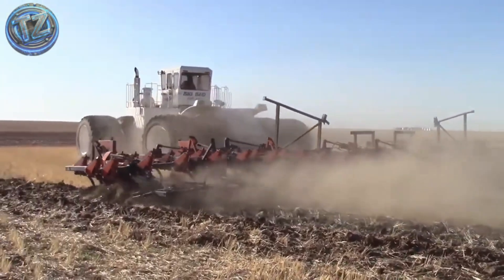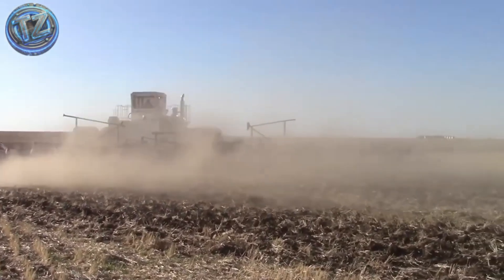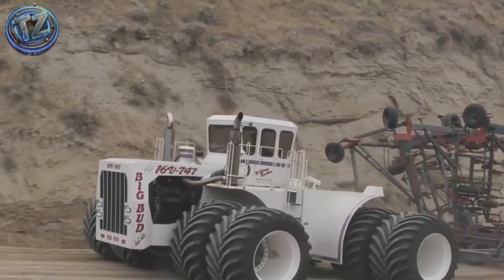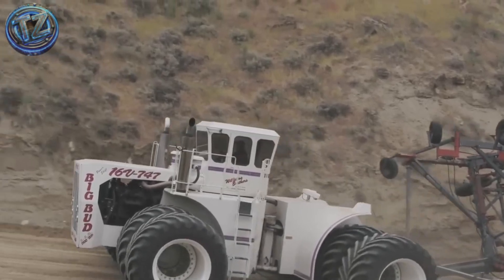it remains to this day the largest tractor ever constructed. It's over 8 meters long, nearly 6 meters wide, and more than 4 meters tall, weighing in at over 50 tons. A Detroit Diesel V16 engine delivers a staggering 2,000 horsepower, capable of pulling plows up to 25 meters wide.